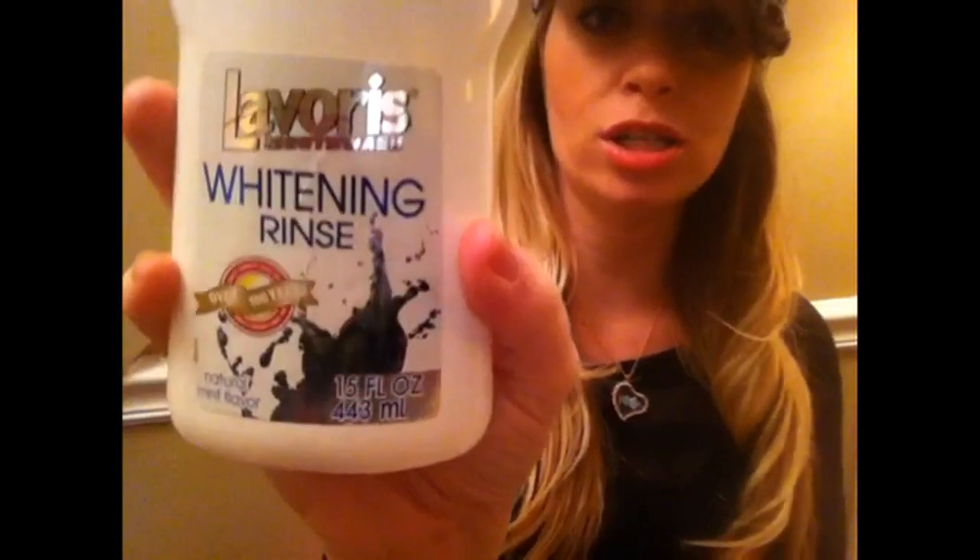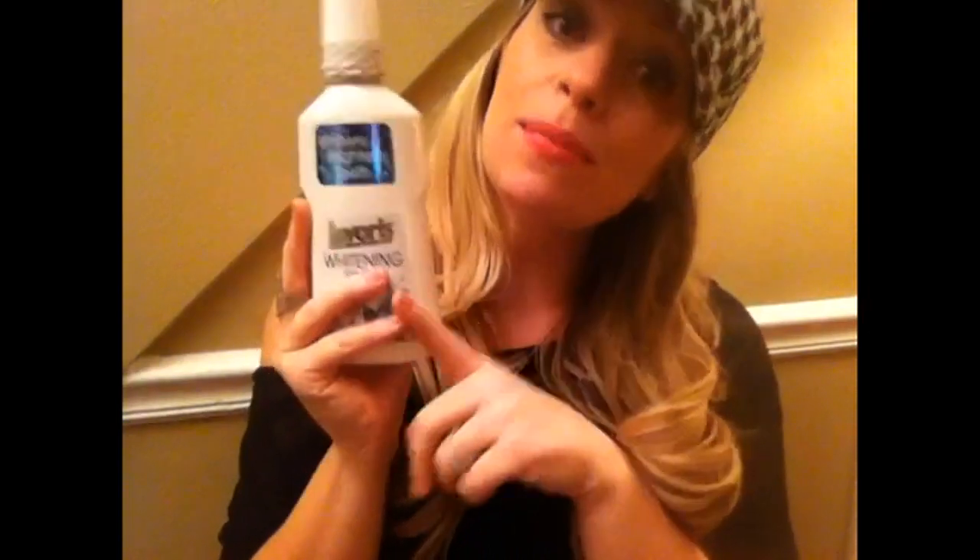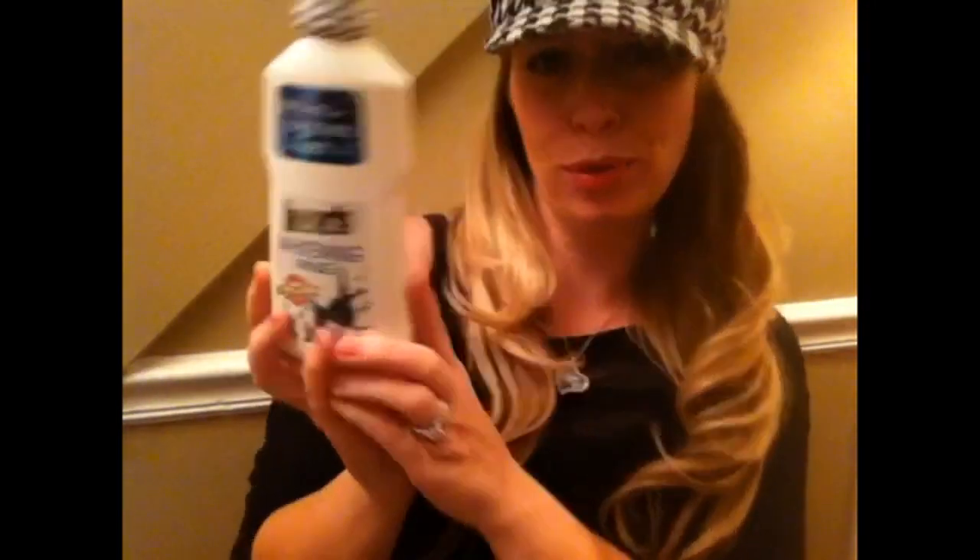I picked this up for one of my subscribers — she asked me to do a review on it because she wanted to see what it was like before she bought it, and I said absolutely, I will be your guinea pig. This is the Lavores mouthwash, the whitening rinse — it's supposed to whiten and brighten your teeth. It's 15 ounces, a pretty good size bottle, with a natural mint flavor, distributed by a company in Canada. I'm going to do a demo and first reactions video on this product.